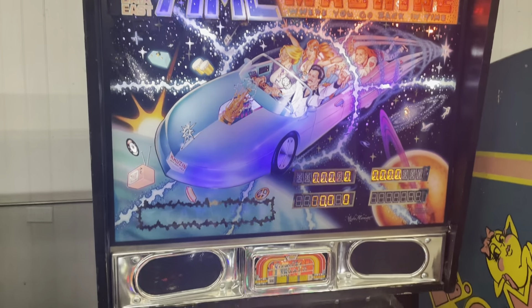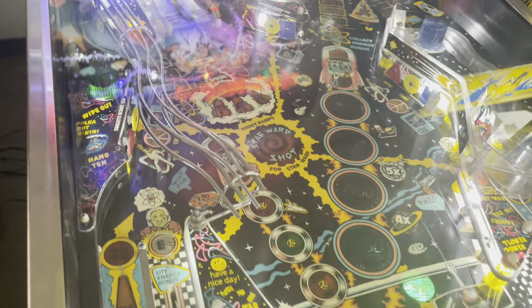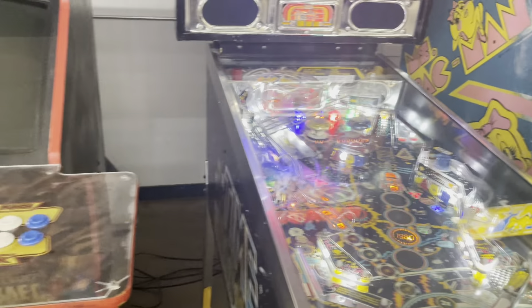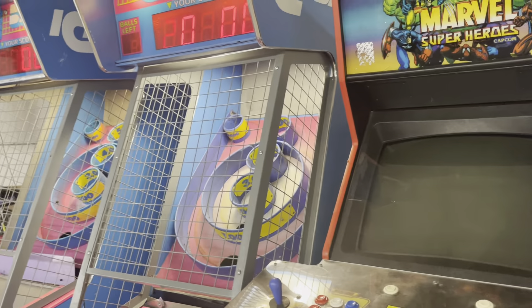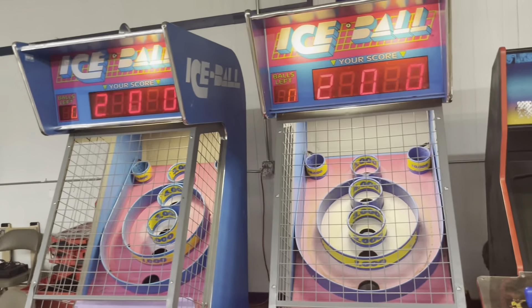Time Machine — another cool pinball. It's got some nice LED stuff going on. Marvel Super Heroes is next — I'll have to check why it didn't boot up. It looks like the AV board needs to be reseated.